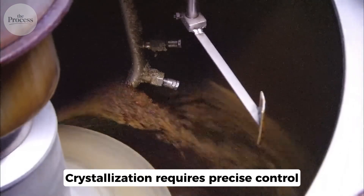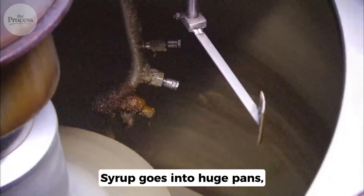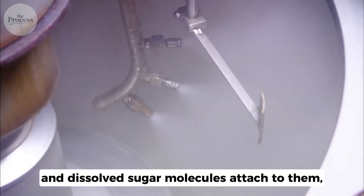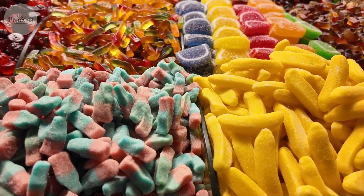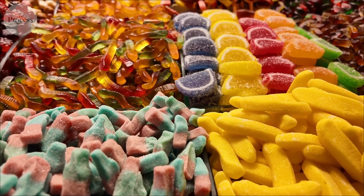Crystallization requires precise control. Syrup goes into huge pans, boiled while stirred constantly. Tiny seed crystals get added, and dissolved sugar molecules attach to them, growing larger. This is where brown and white sugar split paths, and where most people get confused about what raw and refined mean.